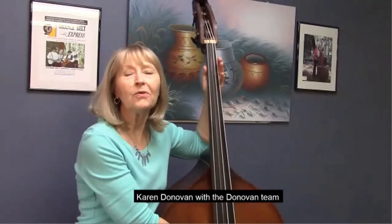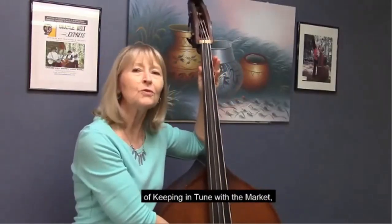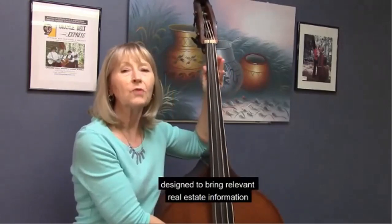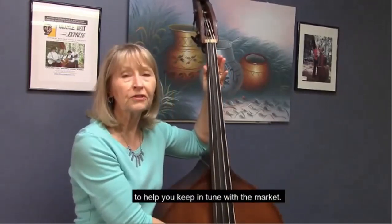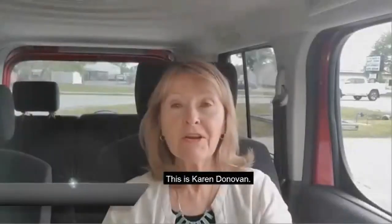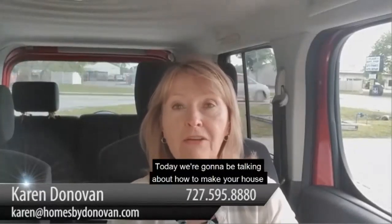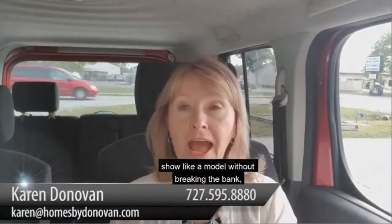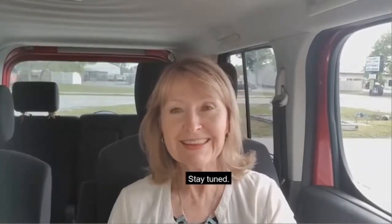Hi, Karen Donovan with the Donovan Team, bringing you another episode of Keeping in Tune with the Market — designed to bring relevant real estate information to buyers, sellers, and realtors to help you keep in tune with the market. Today we're going to be talking about how to make your house show like a model without breaking the bank, part one. Stay tuned.